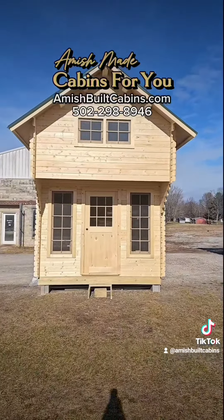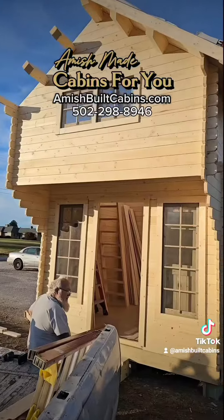Brand new cabin kit on the lot. We ship it nationwide. That's it.